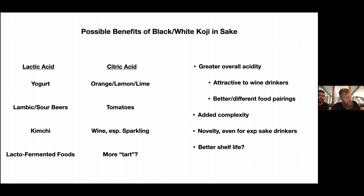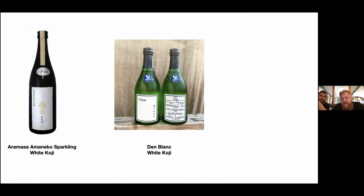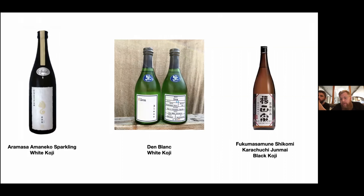I wanted to put up a few examples of commercial sakes that involve black or white koji. Aramasa has a sparkling — I think it's a daiginjo — that to some degree involves white koji. Dan out of Oakland has a blanc which involves white koji, though I haven't tried any of Dan's sake yet. And Fuku Masamune has a junmai which has a small amount of black koji, I think.